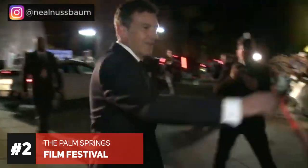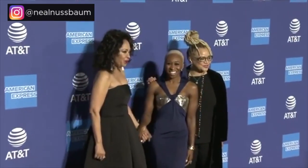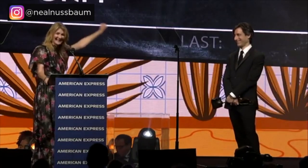Palm Springs hack number two: the Palm Springs International Film Festival. It's one of the largest film festivals in North America with over 135,000 attendees every January. The festival offers 12 days of events and screenings of over 200 films from over 60 countries. Early bird and enthusiast memberships start as low as $50 for an individual or $85 for a couple. It's recommended to get your tickets by August 1st. You can also enjoy other film festivals sponsored by the Palm Springs International Film Society.